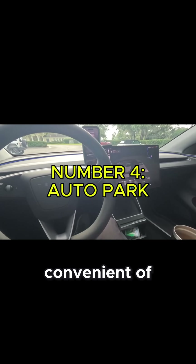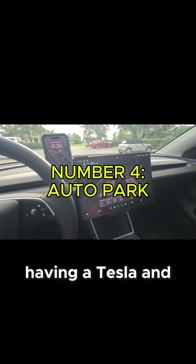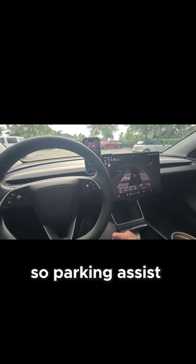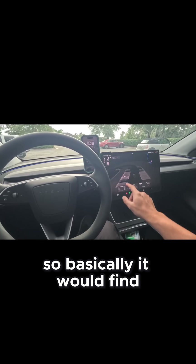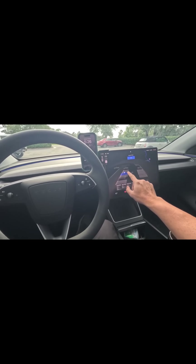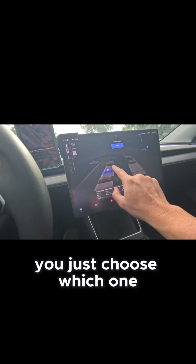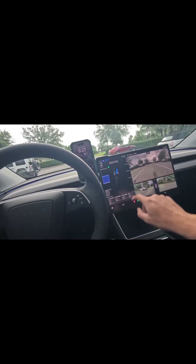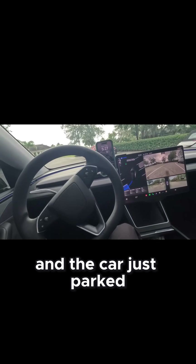This is one of the convenient features of having a Tesla, and actually one of my favorites — parking assist. It basically finds parking for you, you just choose which space you like and hit start, and the car just parks for you.